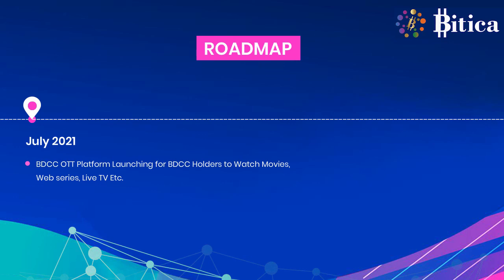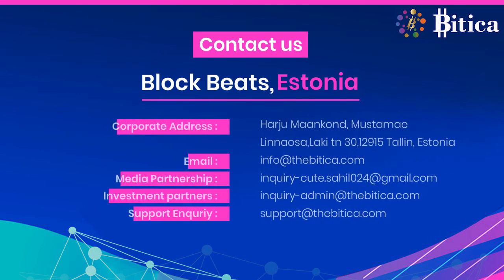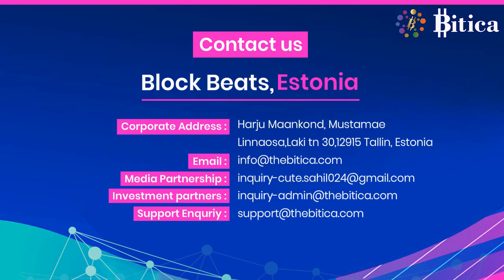Finally, the BDCC OTT platform — a video and movies streaming platform — will be live in July 2021. Feel free to contact us at the given addresses. You can find more details about BDCC token at abidacut.com and on our social media platforms. Thank you for your time and interest.